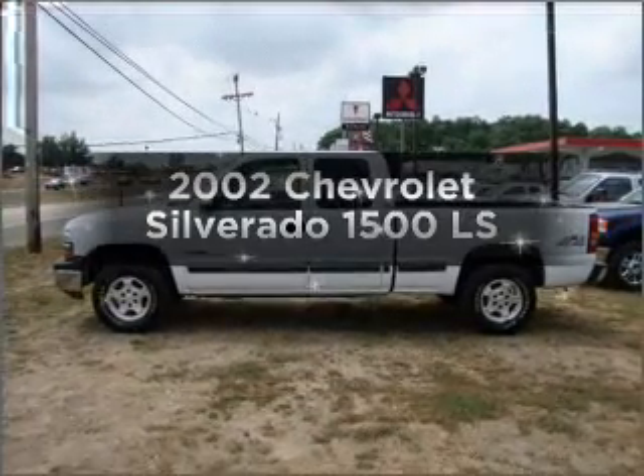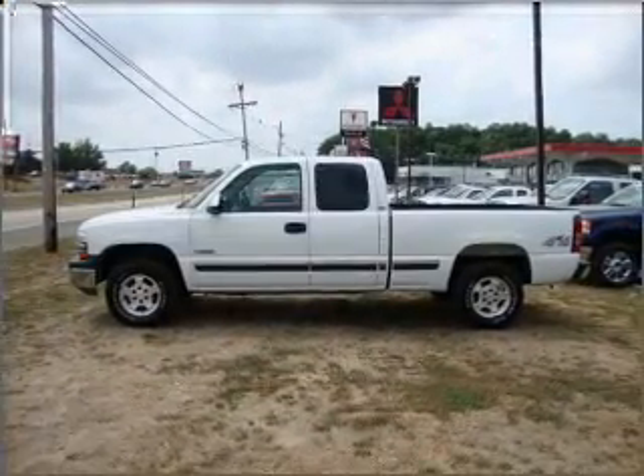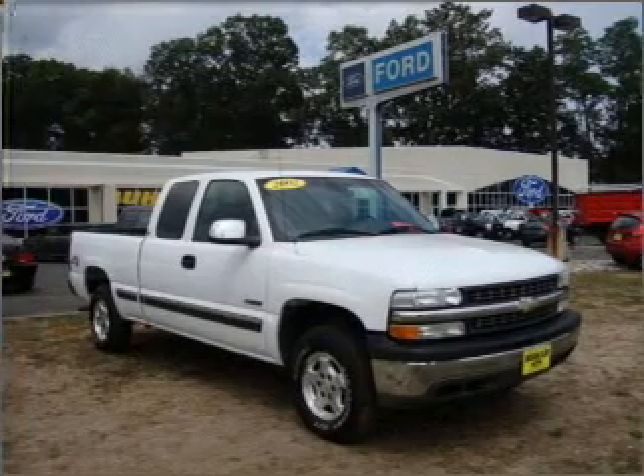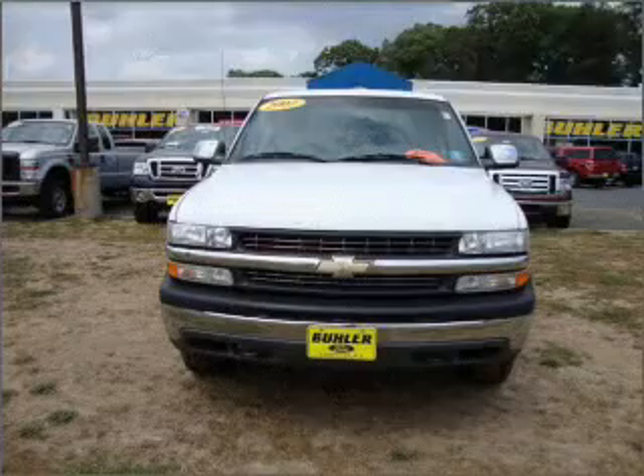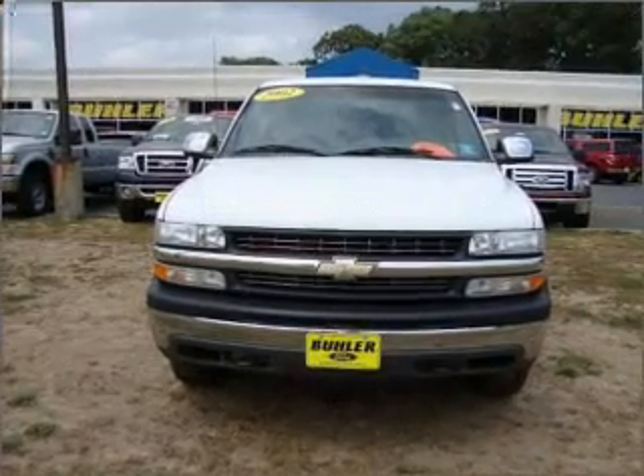Introducing the 2002 Chevrolet Silverado 1500. Find everything you want in a ride under one roof with this vehicle. With a powerful eight cylinder engine connected to a smooth shifting automatic transmission.